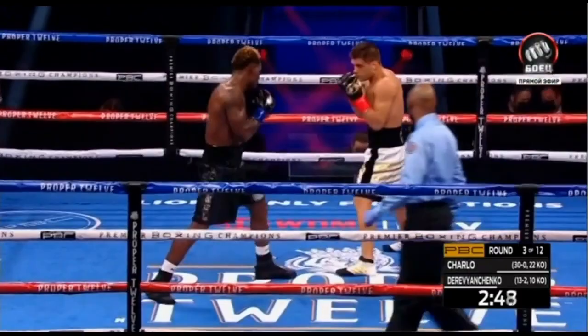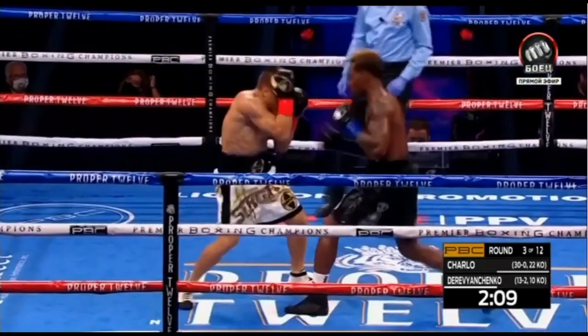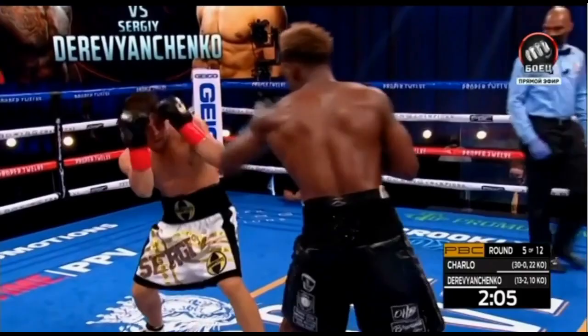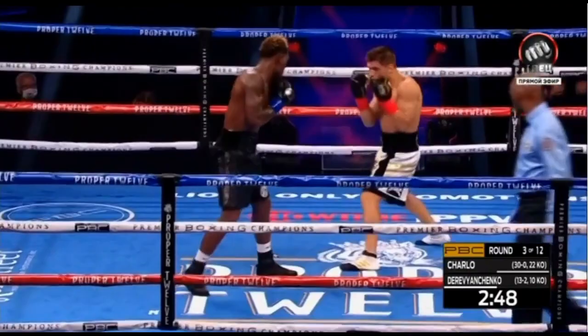Derevyanchenko likes to come in at an angle to land combinations, constantly step around you, constantly stay on you and keep up the pressure. So in order to neutralize him with the jab, you need to do more than just simply keep a jab on him. The most important tool to keep an aggressive boxer off of you is the jab. However, unless it's utilized in various ways and set up, a skilled boxer like Derevyanchenko is just going to time you and counter your jab to get in on you.